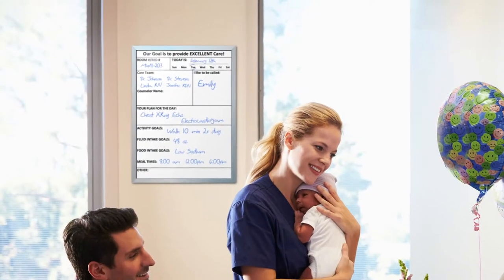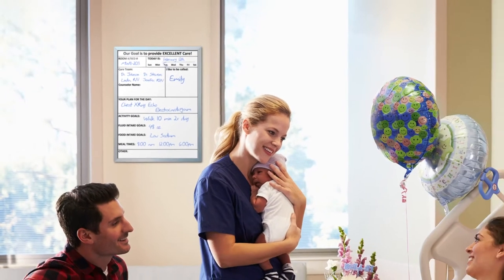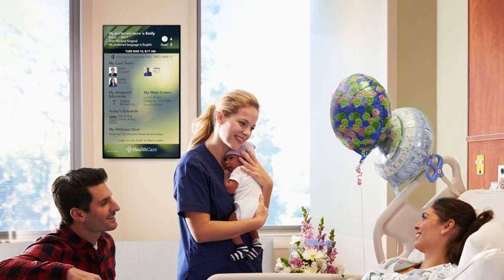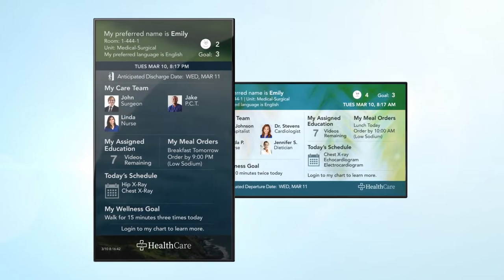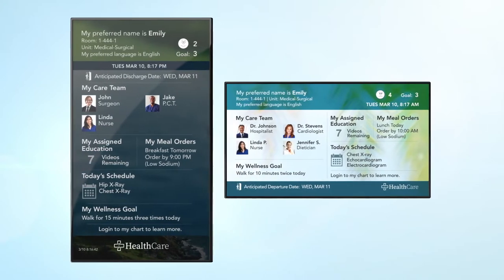Sonify Health's digital whiteboard takes a valuable communication tool to the next level. With its customizable background and hospital logo, the digital whiteboard is a beautiful display of your care brand.